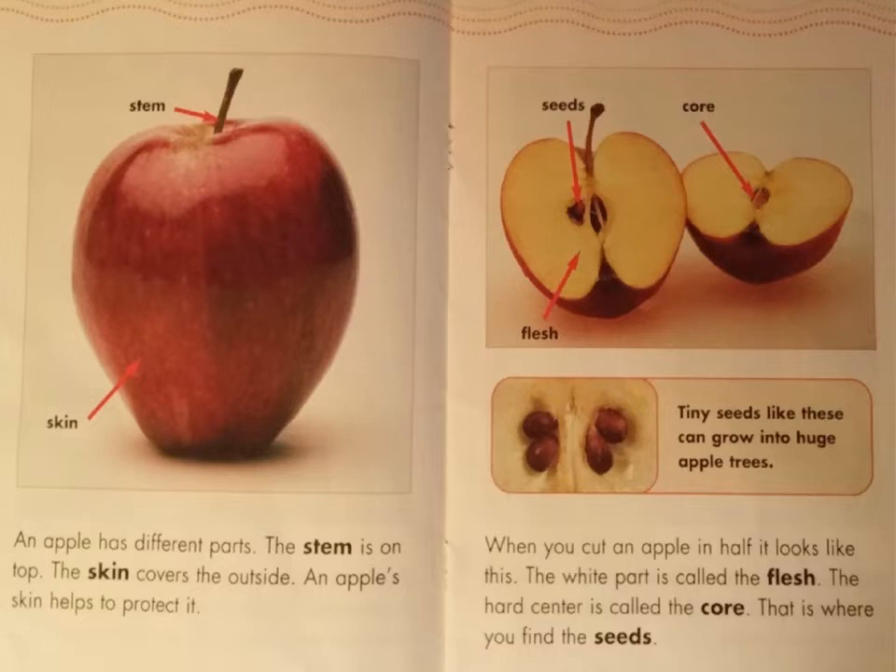Look at the caption box: Tiny seeds like these can grow into huge apple trees.